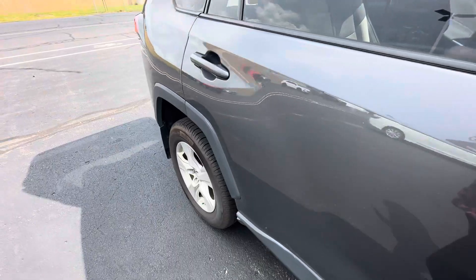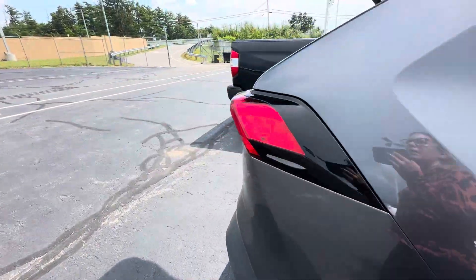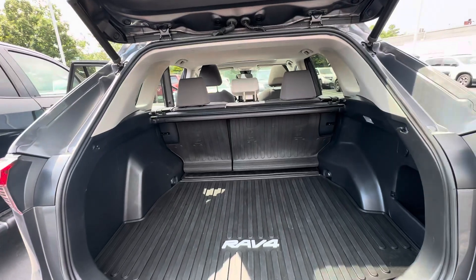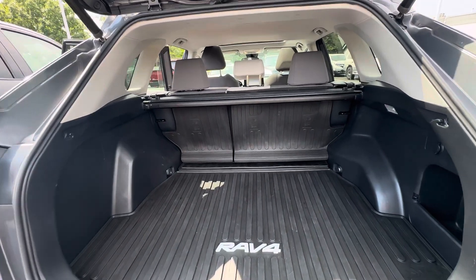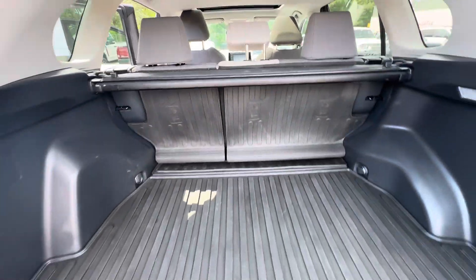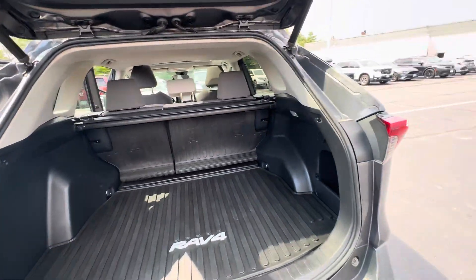Keyless entry, so you can lock and unlock the car right from the handle. Nice trunk space — the seats do fold down in a 60-40 split. You have the seat protectors on the back, and a power tailgate.